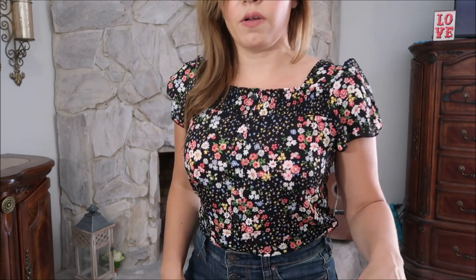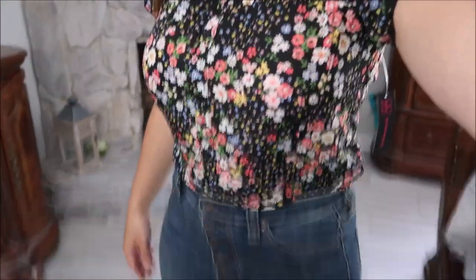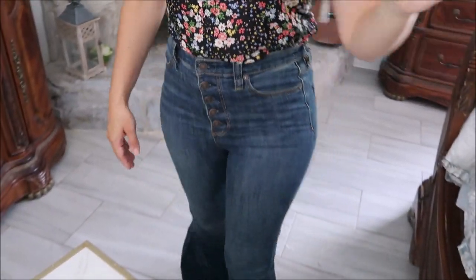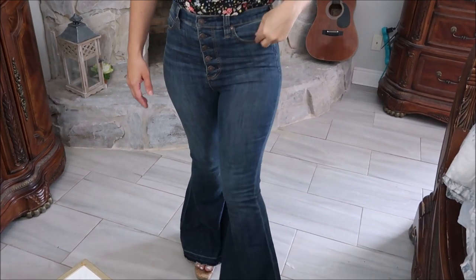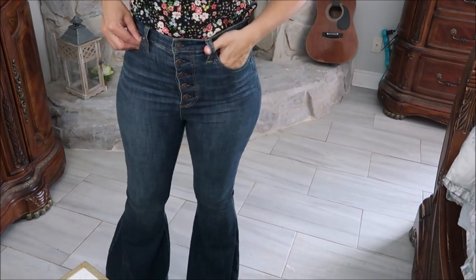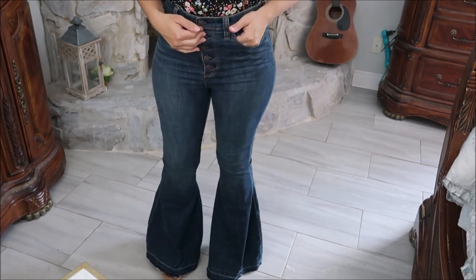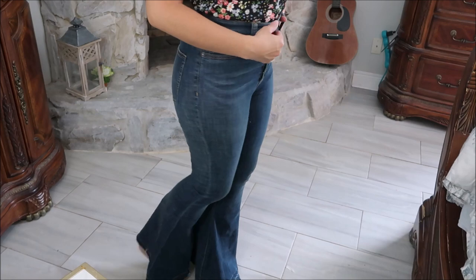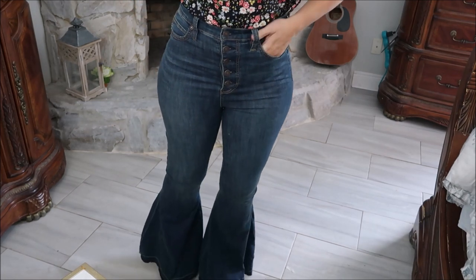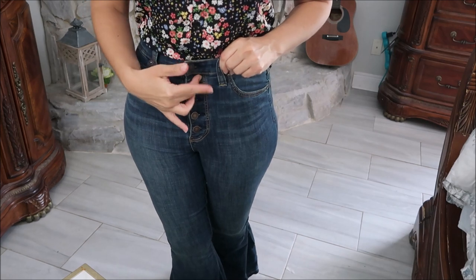I paired the floral top with these jeans — these are not from Walmart, they're by Free People and they are on sale for less than $40. They're true to size, button fly, and super high-waisted — my belly button sits right at the waistband. Really comfortable and I think I've shown these before.